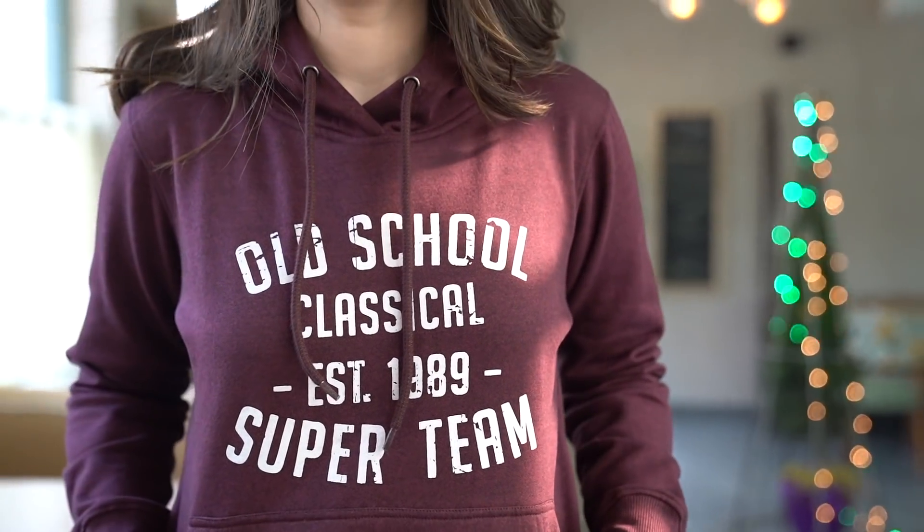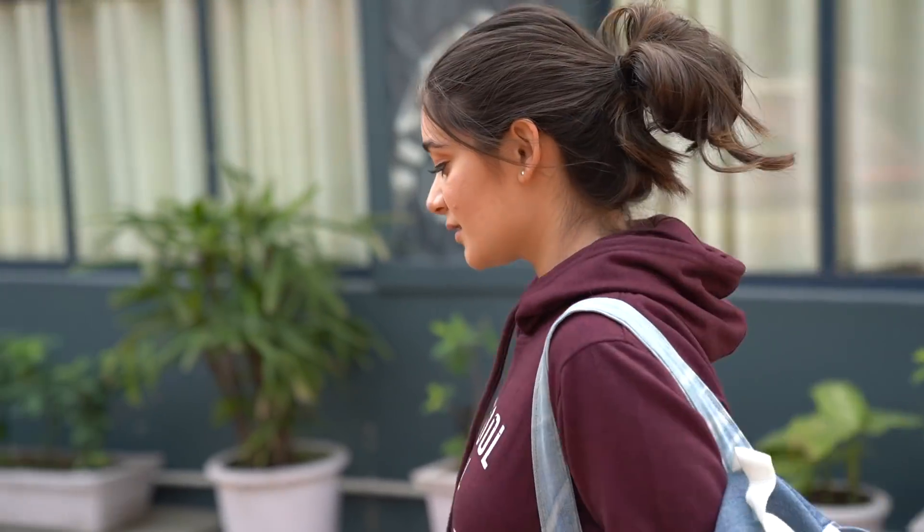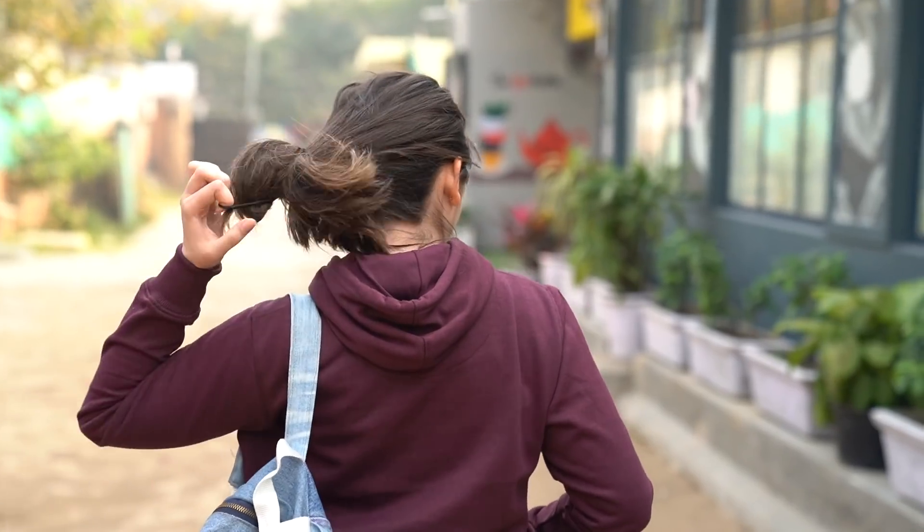For the second look, I'm wearing this hoodie. It's perfect for a nice sunny day — super casual and very easy to carry.